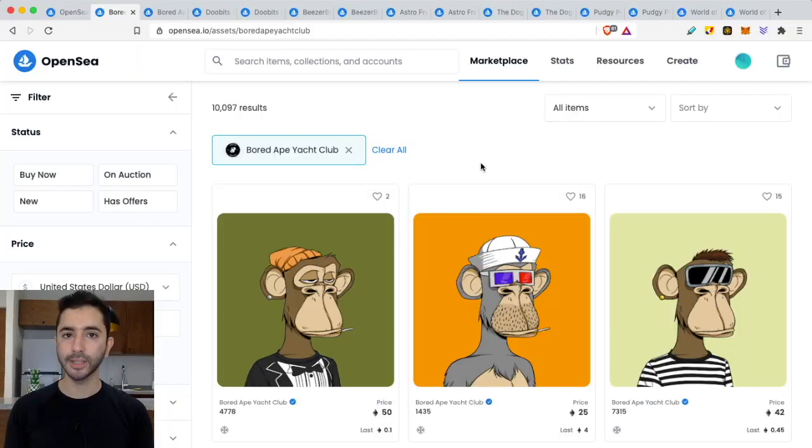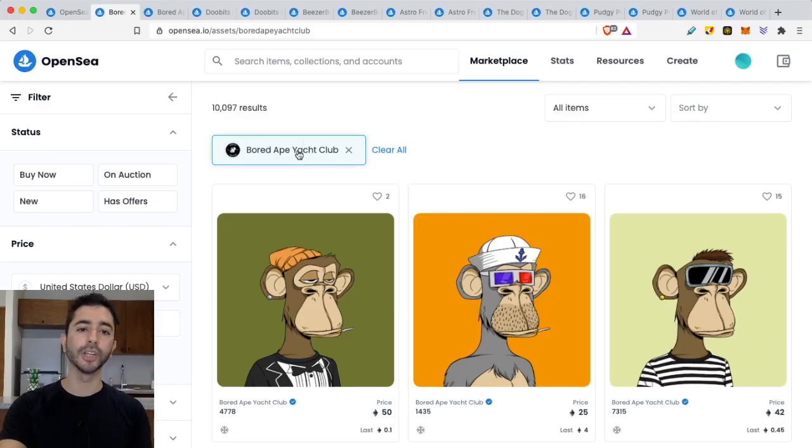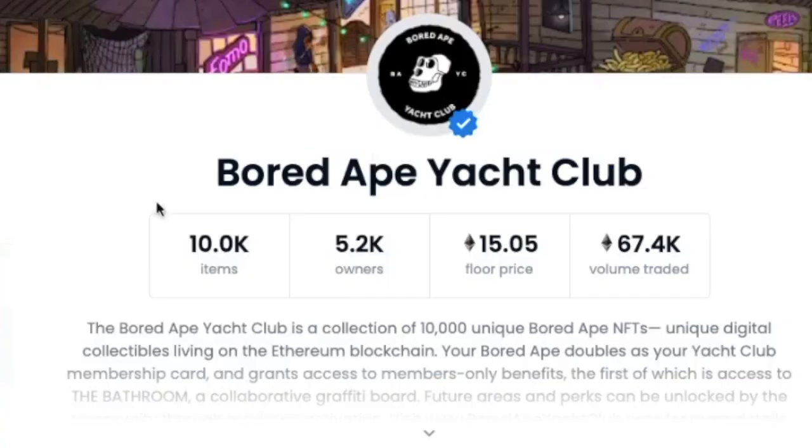If you have 10,000 NFTs but it's owned by maybe five or ten people, there's no real community. You might be looking at something that looks like it has demand, but it's really just an illusion. The best example in the crypto space is Bored Ape Yacht Club — they're the gold standard.